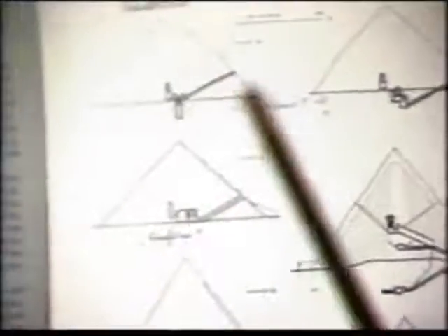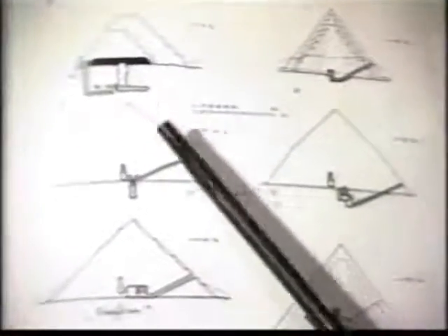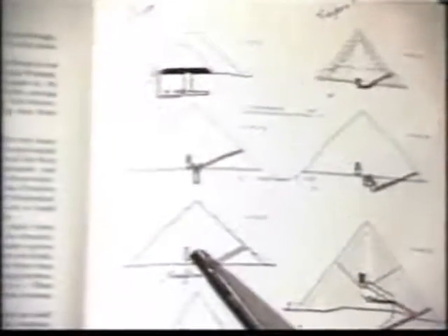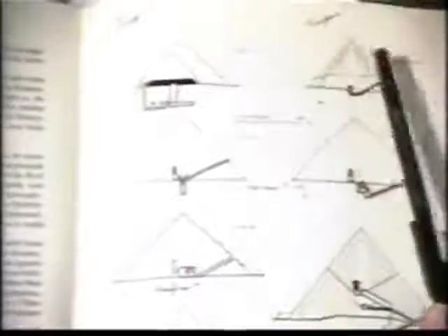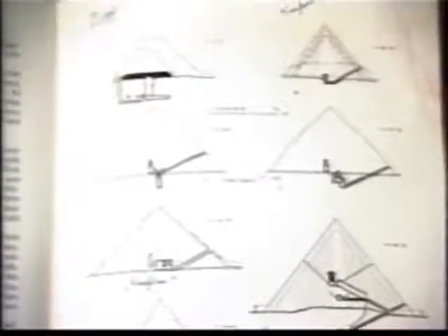And they give Sneferu credit for this one. Now on the list of dynasties, Sneferu was given a reign of 24 years. So he's ultimately credited by various scholars with building the one that crashed, the Bent Pyramid — this is two views of it — and the Red Pyramid. That means he would build three giant pyramids in 24 years.